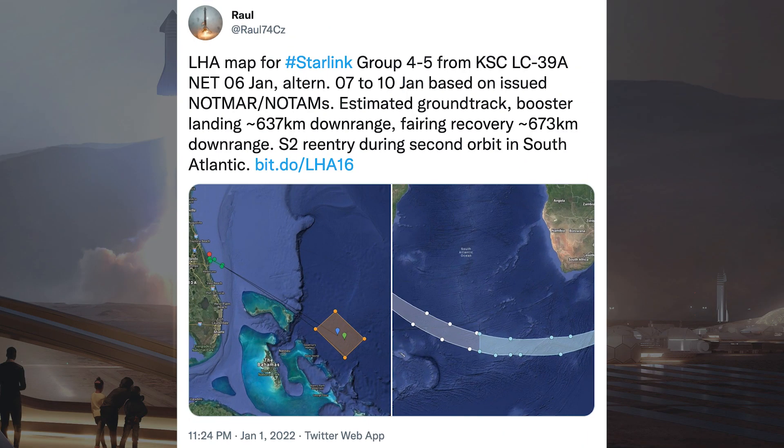There was a tweet posted about an upcoming SpaceX launch with a bunch of Starlink satellites. It says: LHA map for Starlink Group 4-5 from KSC LC-39A no earlier than 6th January, alternative 7th to 10th January based on issued notices. Estimated ground track booster landing approximately 637km downrange, fairing recovery approximately 673km downrange. S2 re-entry during second orbit in South Atlantic.